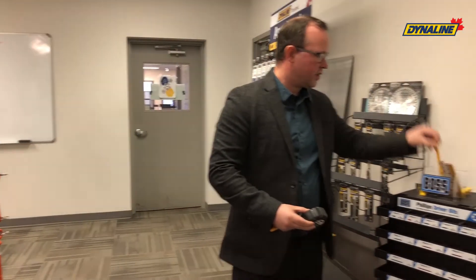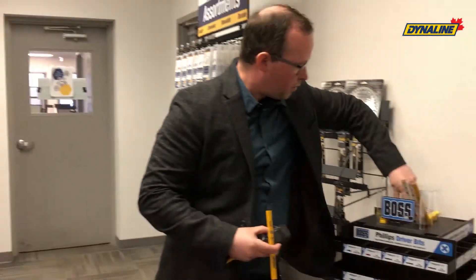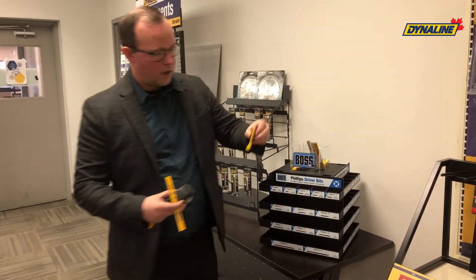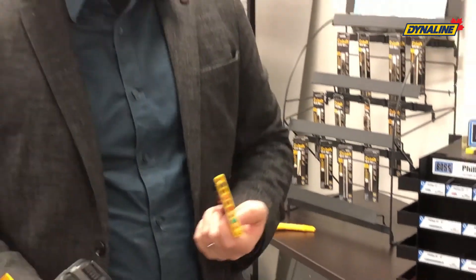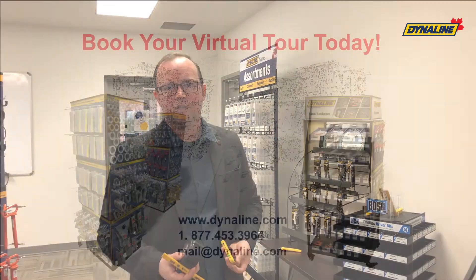We have customizable pencils — you can put your branding on top of that. We have drill bit bars, where we can put your company name on top of that as well. So these are an excellent way for you to advertise for your company and give your customers a nice product as well.